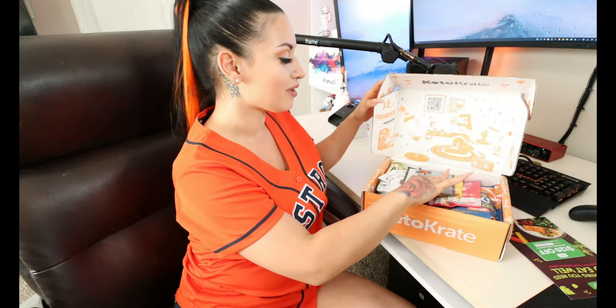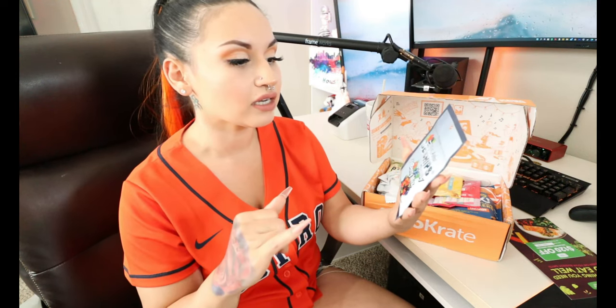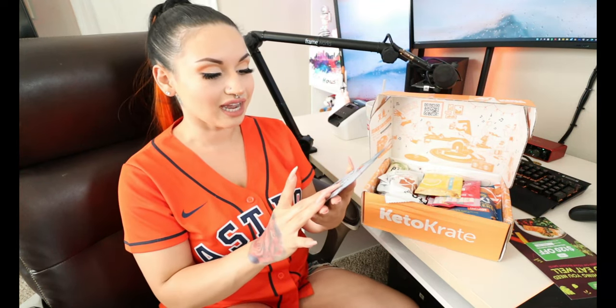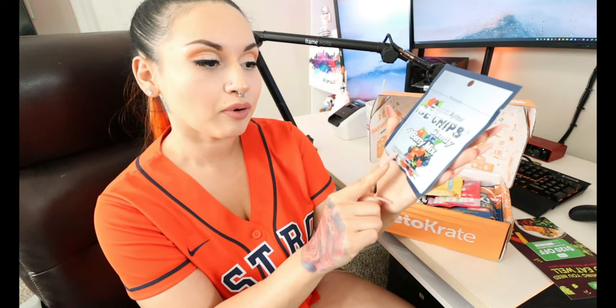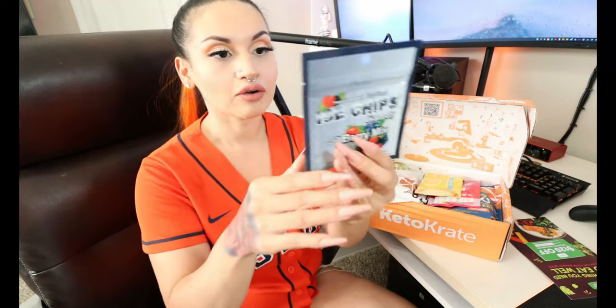The first thing I see — we got some Ice Chips Candy. I tried this brand a while back with KetoKrate around Christmas time; they sent me the peppermint ones and I really enjoyed them. This time it's the juicy berry mix flavor, sweetened with xylitol. Serving size is two pieces: five calories, zero grams of fat, two total carbs, two sugar alcohol — so zero net carbs. We got ourselves some sugar-free little chips — let's give them a try.